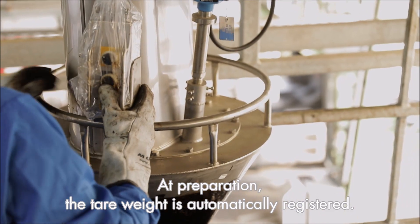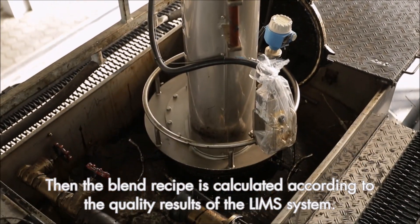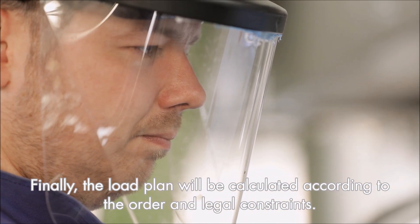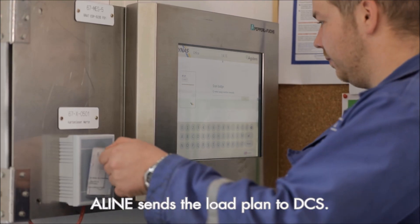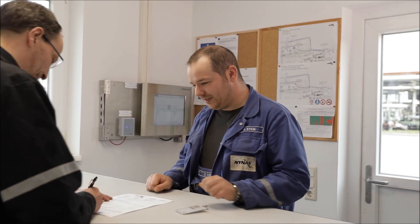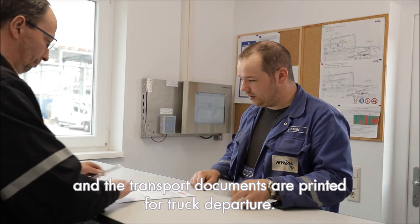At preparation, the tare weight is automatically registered. Then the blend recipe is calculated according to the quality results of the LIMS system. And finally, the load plan will be calculated according to the order and legal constraints. Align sends the load plan to DCS, and after the loading it receives back the results from DCS. The necessary validations are done and the transport documents are printed for truck departure.